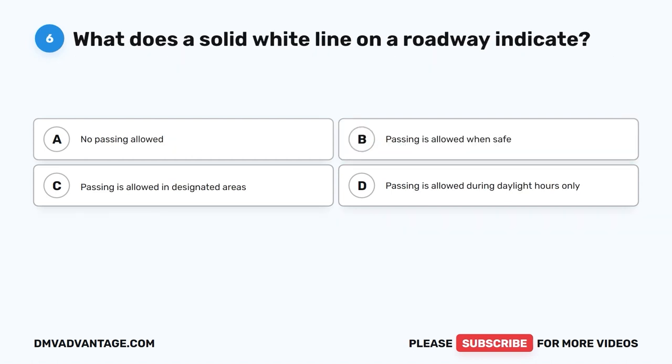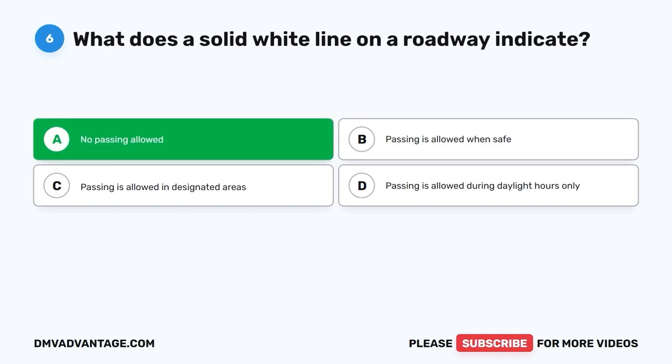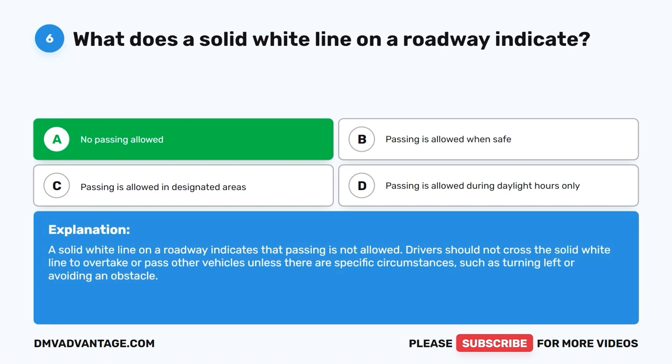Question 6: What does a solid white line on a roadway indicate? A. No passing allowed. B. Passing is allowed when safe. C. Passing is allowed in designated areas. D. Passing is allowed during daylight hours only. The correct answer is A. No passing allowed. A solid white line on a roadway indicates that passing is not allowed. Drivers should not cross the solid white line to overtake or pass other vehicles unless there are specific circumstances, such as turning left or avoiding an obstacle.